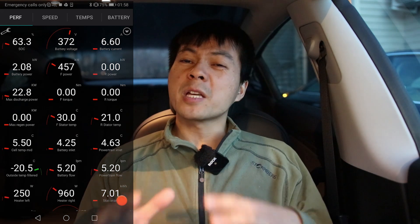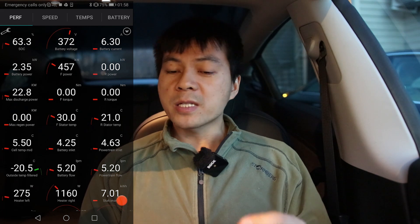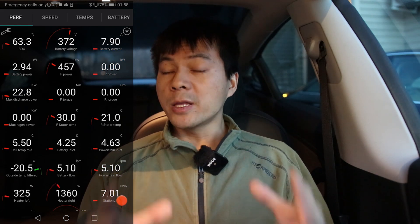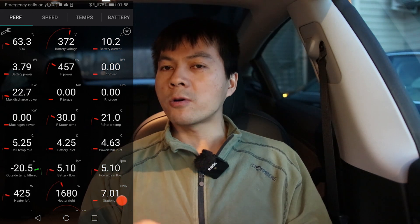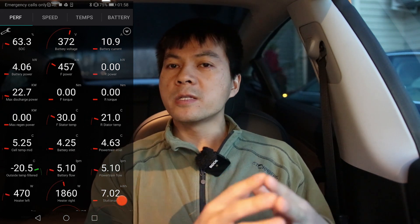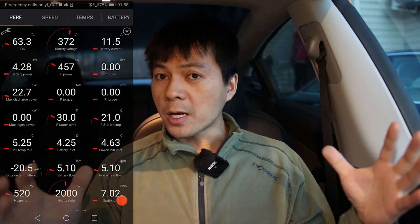You guys shouldn't mix up kilowatt and kilowatt-hours — especially in this video it's very important. Kilowatt-hour is energy; kilowatt is power. When I talk about heating power, it's kilowatt. The energy you spend during four and a half hours, that's kilowatt-hours.